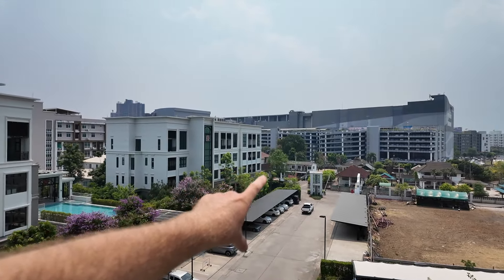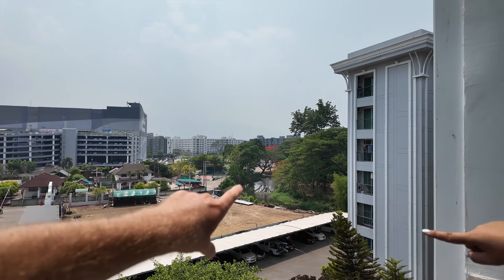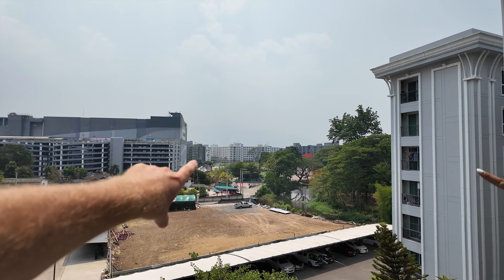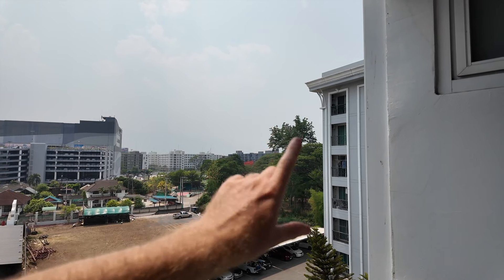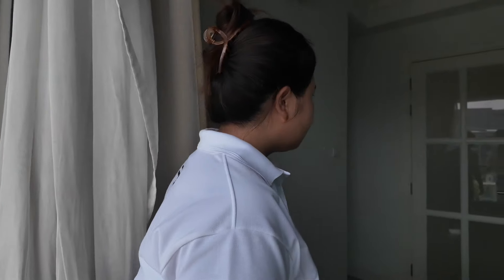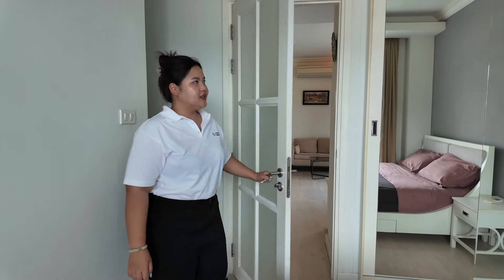Over there you can see Ascentville and D Condo, and Central Festival is very close — you can walk or ride a small motorbike or push bike. Miss Lisa says there's a shortcut through there: if you walk through that bridge you reach the area at the back of the One Condo where there are coffee shops and similar amenities.